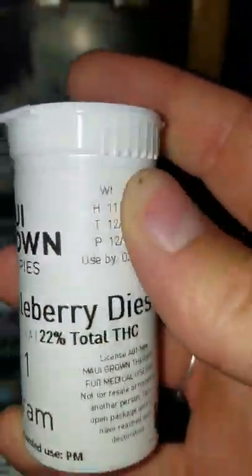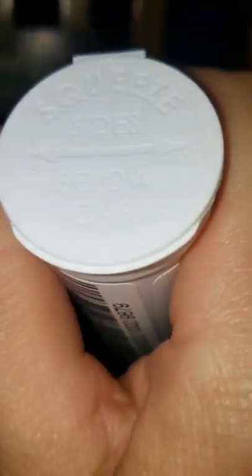Their Huckleberry Diesel — look at that nice squeeze top. Let's just squeeze that. It's not opening if I squeeze it there — oh, I gotta squeeze it. Whoa. Oh, that's gorgeous.